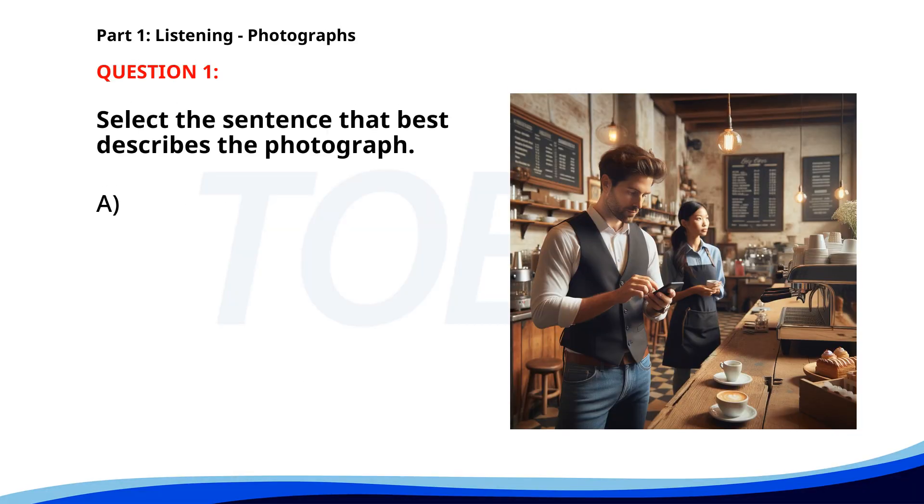Number 1. A. A barista is making coffee at a cafe. B. A chef is preparing food in the kitchen. C. A man is looking at his phone behind a coffee counter. D. A woman is buying groceries at a supermarket. The correct answer is C: A man is looking at his phone behind a coffee counter.